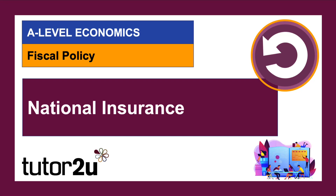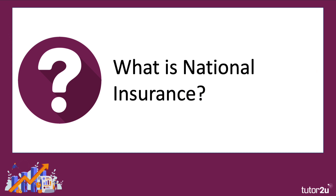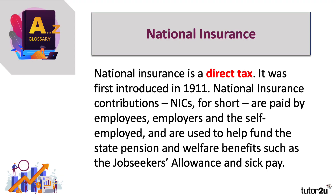As part of our study of fiscal policy, let's spend a few minutes looking at an important tax, one that's often not really studied by students, and that is national insurance. National insurance is a direct tax, similar to income tax in that respect, first introduced over 100 years ago.